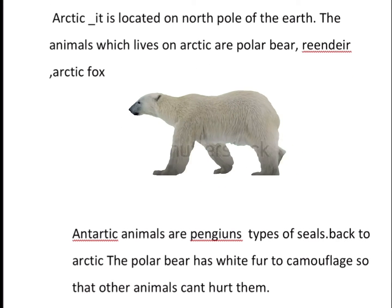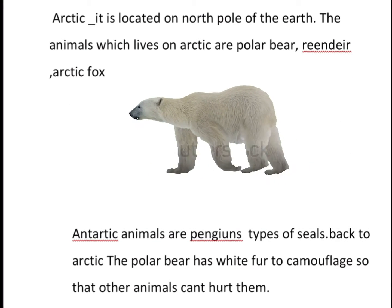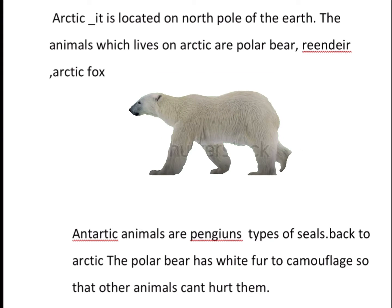Arctic is located on the North Pole of the Earth. The animals which live in the Arctic are polar bears, reindeer, and Arctic foxes.